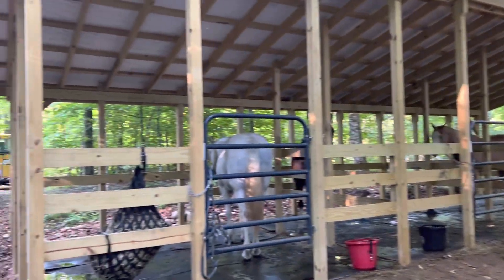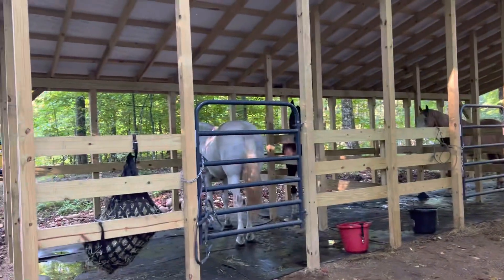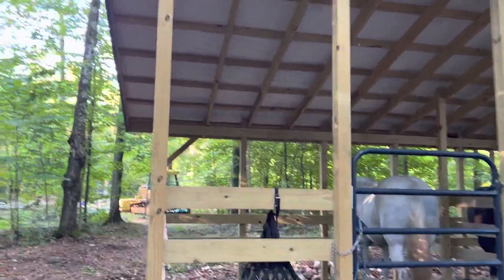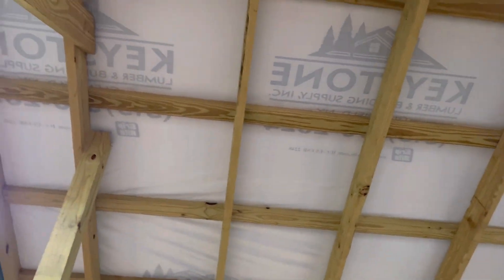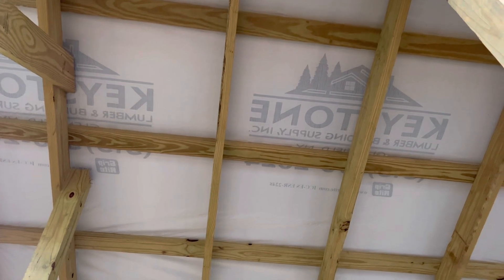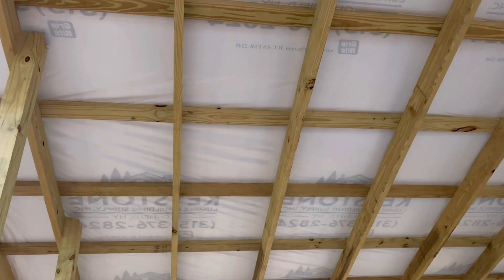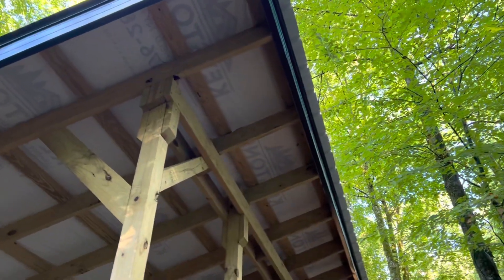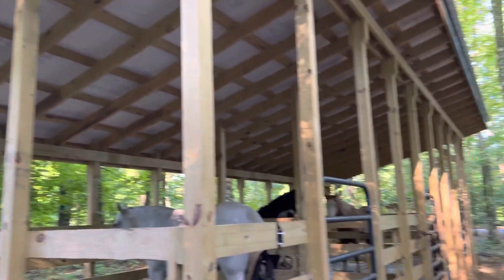Each site has three stalls. Bring more horses and I guess we'll figure it out. Check this out — they've got a barrier in between the metal roof to further cut down on heat radiation in the summertime.